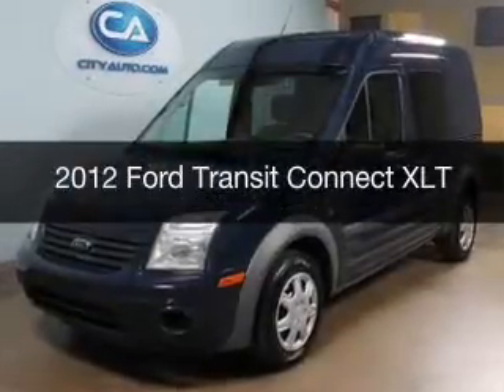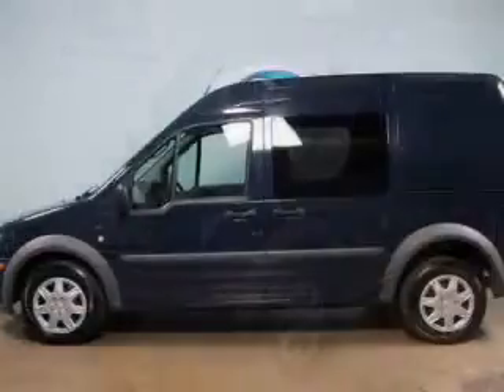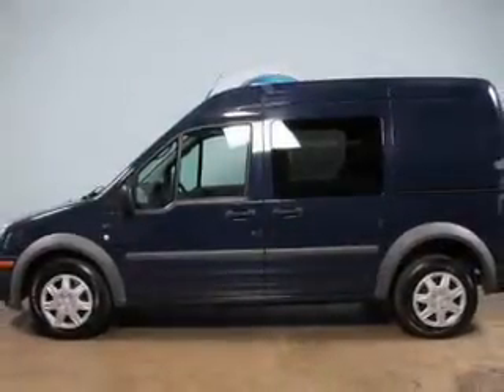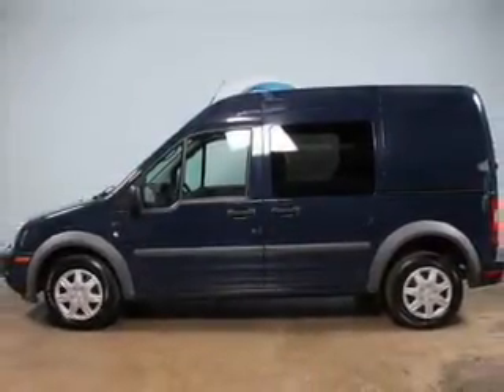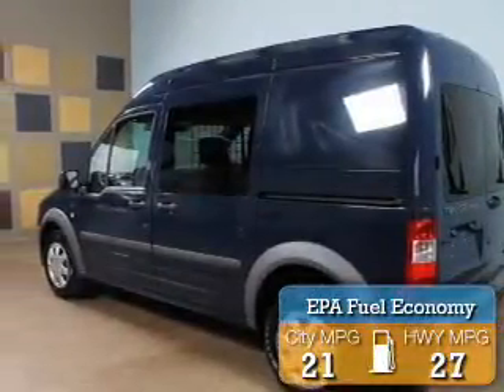This is a used 2012 Ford Transit Connect, powered by front-wheel drive, a 2-liter, 4-cylinder engine, and a 4-speed automatic transmission. Great fuel efficiency saves you money by requiring fewer trips to the gas station.